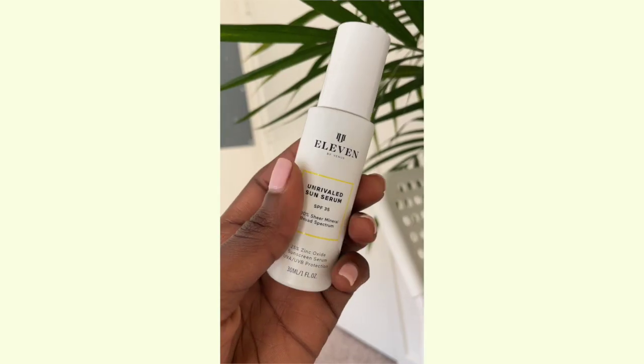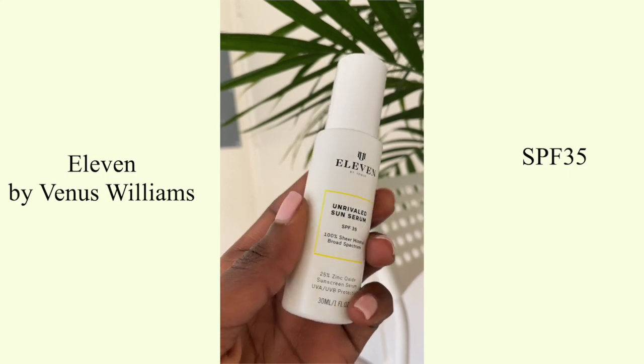Next one is this one by Venus Williams. This is the 11 by Venus Williams. It's an SPF 35, 100% sheer mineral sunscreen with 25% zinc oxide. 25% — I'm kind of scared, because when you start going really high up in that percentage, that's when you start to see that white cast. But let's just hope that we're good.